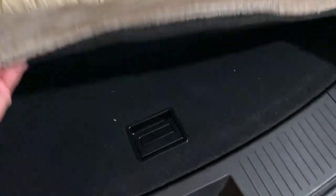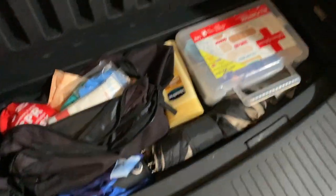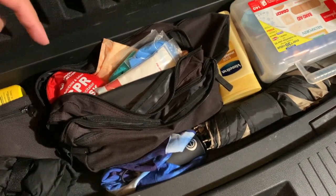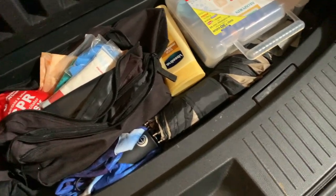I have a secret compartment in the trunk where I keep my first aid kit and some other stuff — gloves, an umbrella. I used to be a lifeguard, so that's what the fanny pack is with the CPR mask. Honestly, you never know when you'll need that. Now let me show you everything I got just to make this a little more bearable.